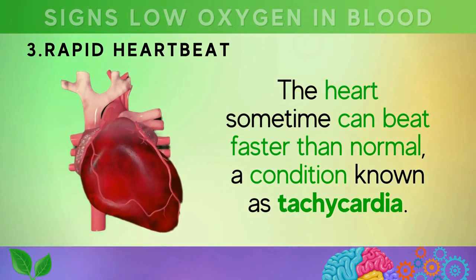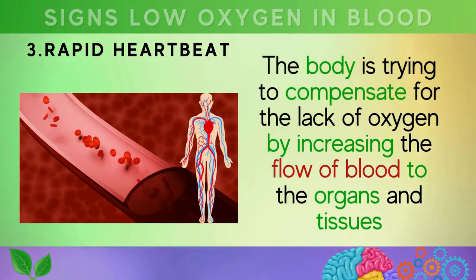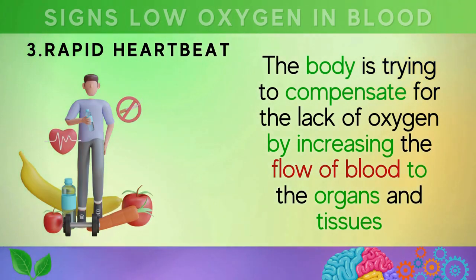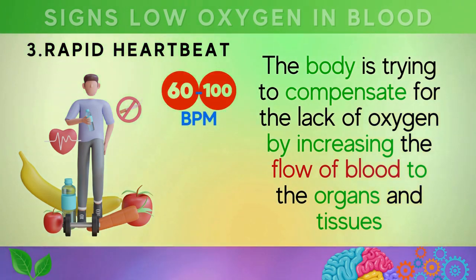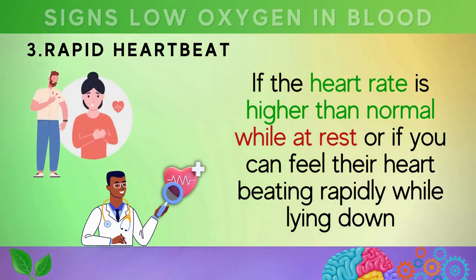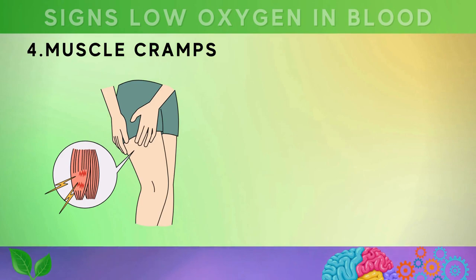The third sign is a rapid heartbeat, also known as tachycardia. The heart beats faster than normal because the body is trying to compensate for the lack of oxygen by increasing blood flow to organs and tissues. A healthy person typically has a heart rate between 60 to 100 beats per minute. If your heart rate is higher than normal at rest, or you can feel it beating rapidly while lying down, this could indicate low blood oxygen levels.